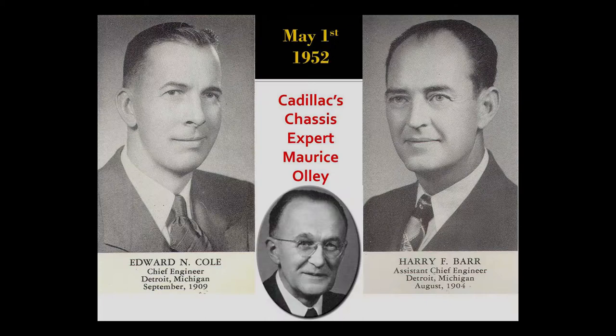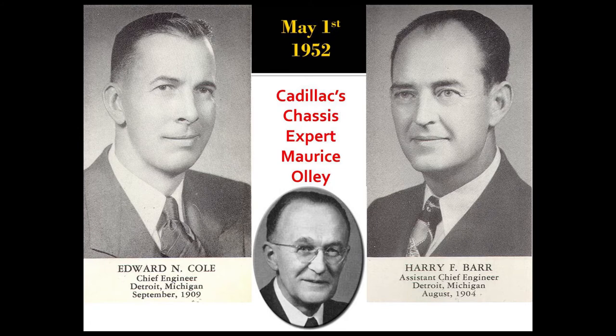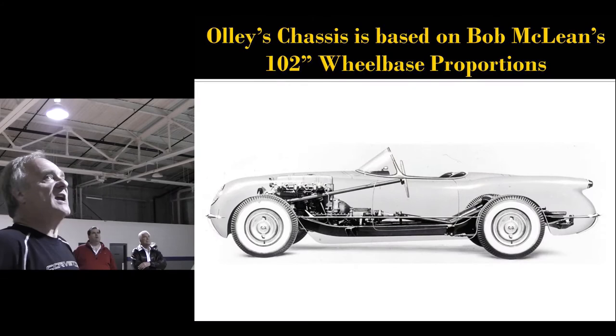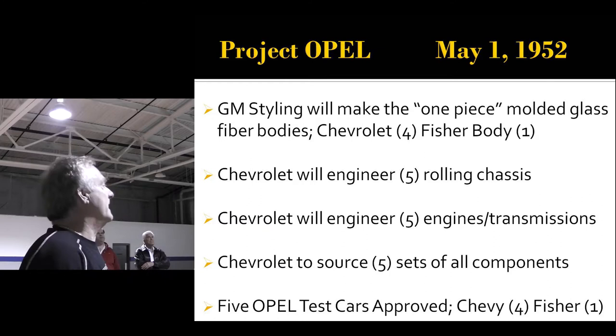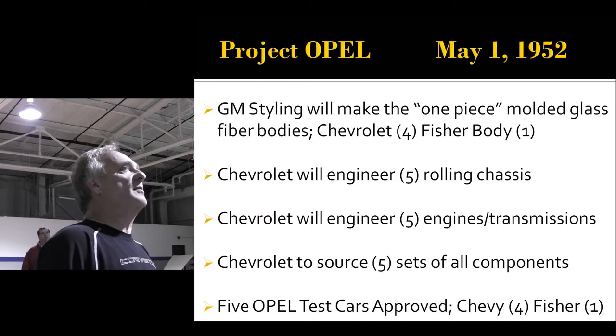Cole decided. May 1st he became the chief engineer of Chevrolet. He brought Maurice Ali with him, and Harry Barr — who was already there — became the assistant chief engineer of Chevrolet. Ollie sketched a 102-inch wheelbase from which to build on. May 1st, 1952, Project Opel was a gold project specifically for Chevrolet. GM Styling initially said they'd make five one-piece molded fiberglass bodies — four for Chevrolet and one for Fisher Body — and Chevrolet was to engineer five chassis, five engines and transmissions, and buy five sets of every single component needed.